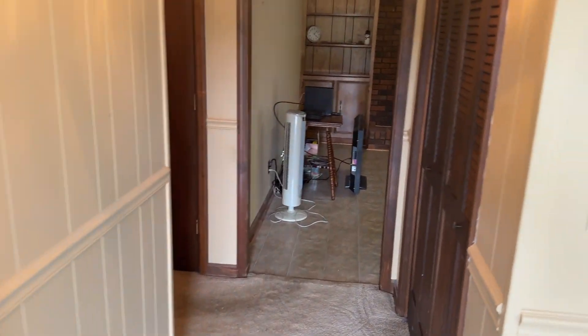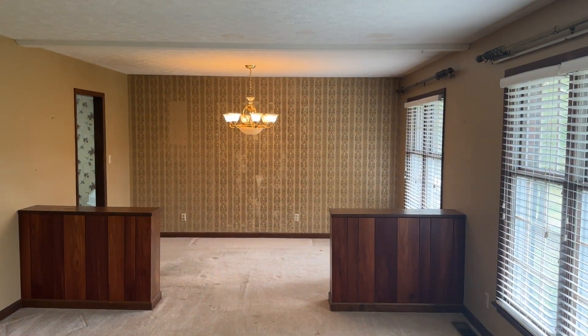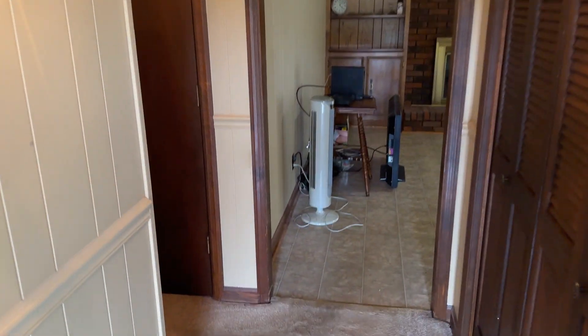We come into the living room and dining room area. This is the entry hallway.